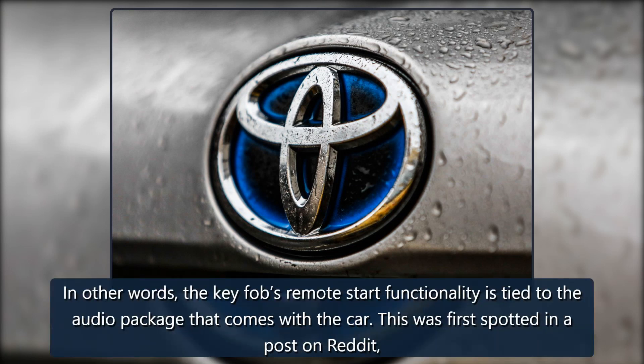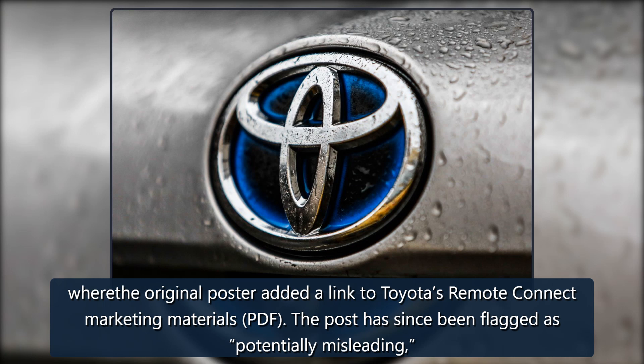In other words, the key fob's remote start functionality is tied to the audio package that comes with the car. This was first spotted in a post on Reddit, where the original poster added a link to Toyota's Remote Connect marketing materials PDF. The post has since been flagged as potentially misleading.